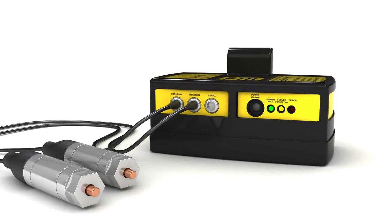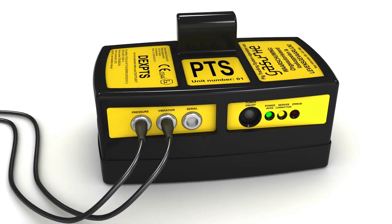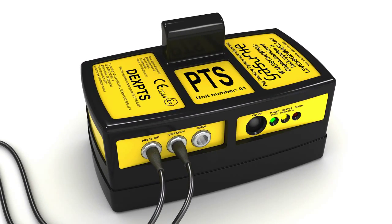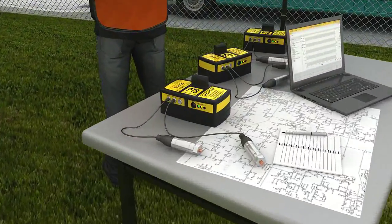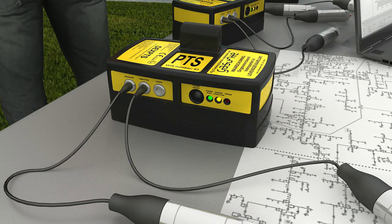With DEX-PTS, this information is available to the operator continuously and in real time. DEX-PTS consists of several EX-certified mobile field units, an internet platform, and any computer or laptop with access to the internet.